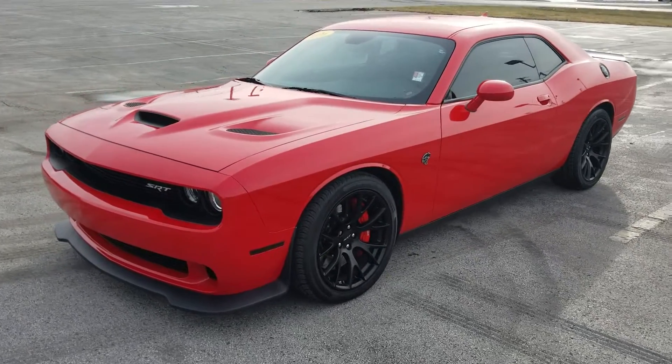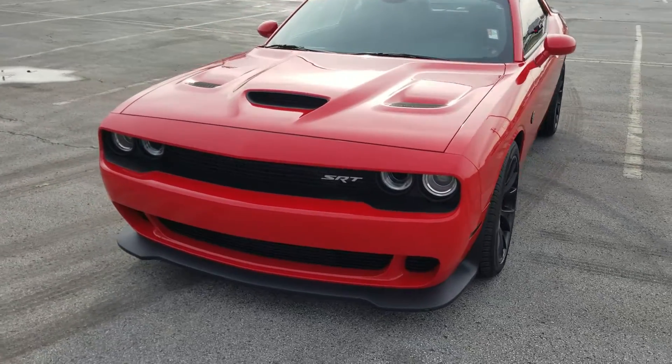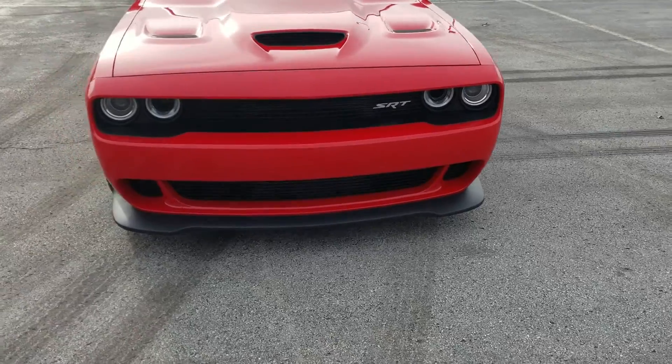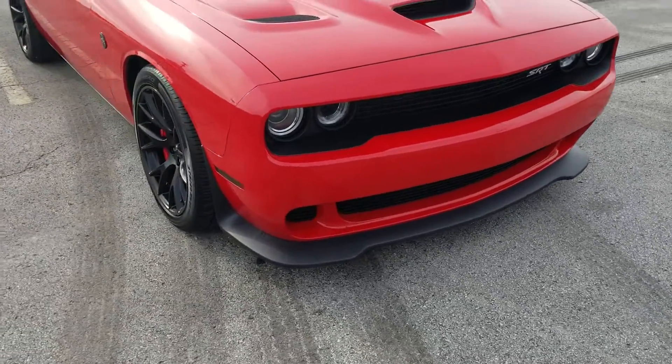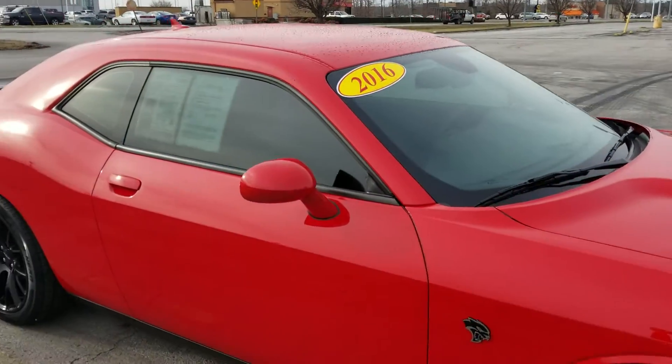Hey Richard, it's Jim here at East Tennessee Dodge, 931-787-9548. Just a quick video on that 2016 Hellcat that you found here. I know we're going back and forth with our numbers — just want to give you an idea of what it is. Obviously there are some pictures online, but a video will show you a little bit more about it.